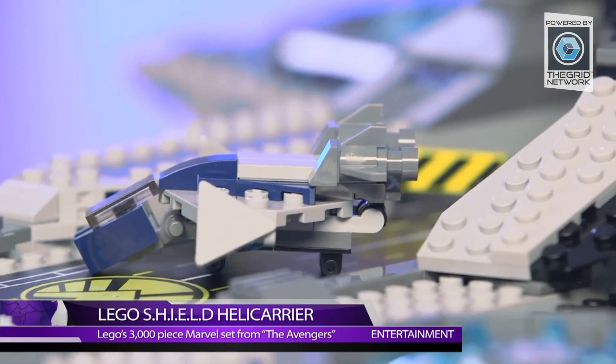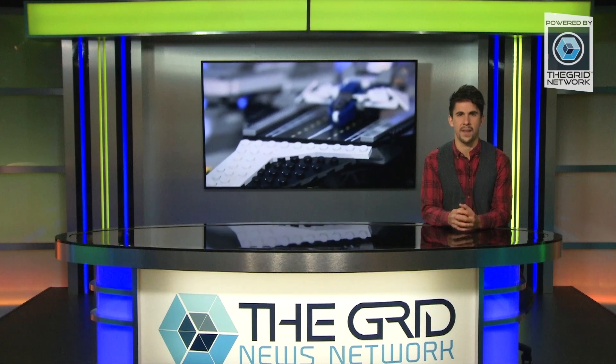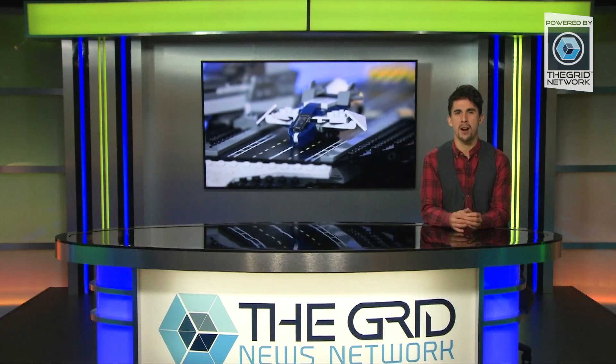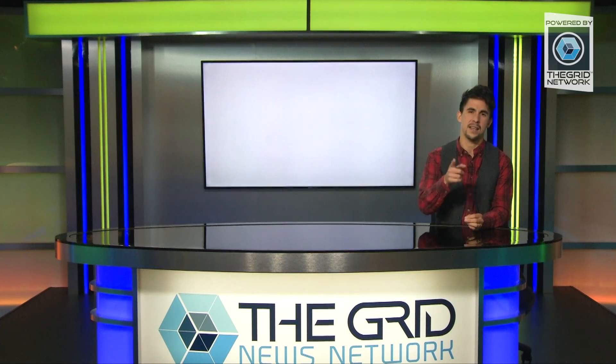It features minifigures of Nick Fury, Black Widow, Captain America, Hawkeye, and Maria Hill — which still isn't that exciting of a name; I think they need to work on that. The Helicarrier hit stores in March and will retail for $349.99, and that is in the US of A.